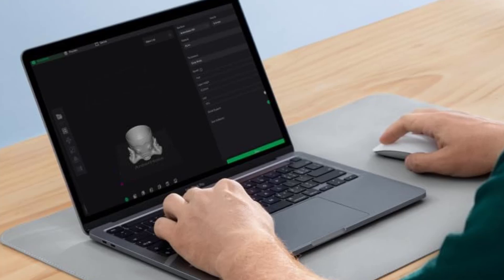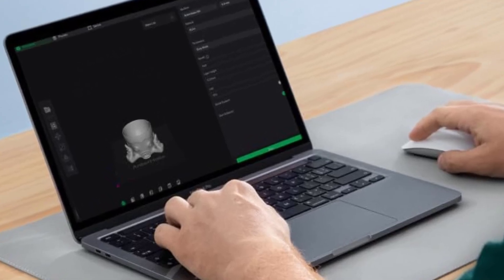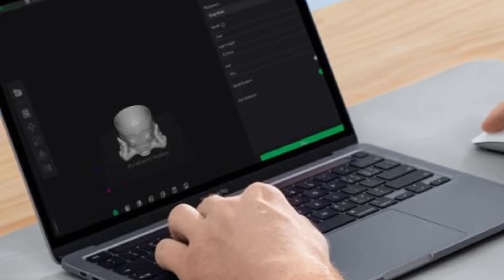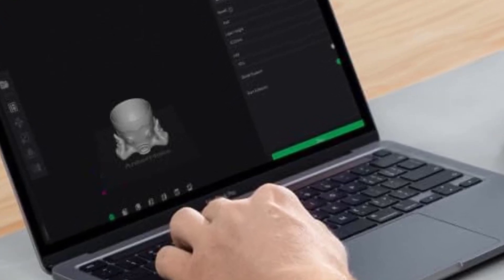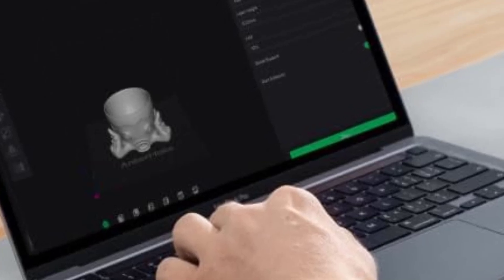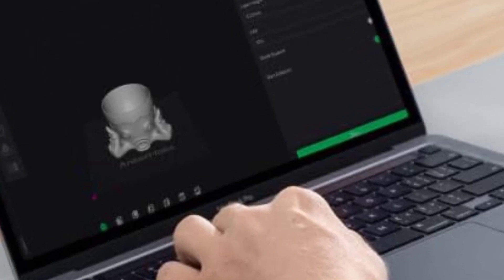Smart Auto Leveling: The M5C comes with automatic bed leveling, ensuring that the print surface is always calibrated correctly. This is a great feature for beginners, as it reduces the time spent adjusting the bed manually and improves first-layer adhesion.